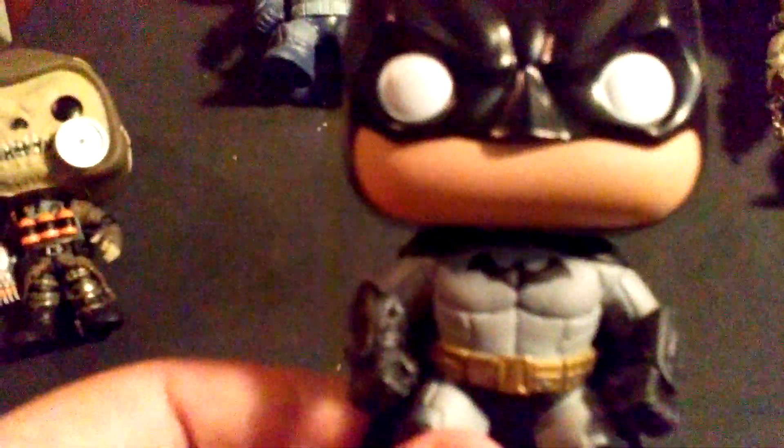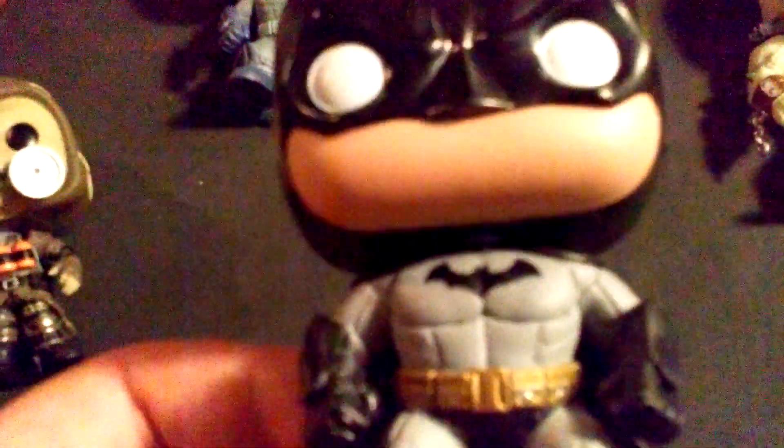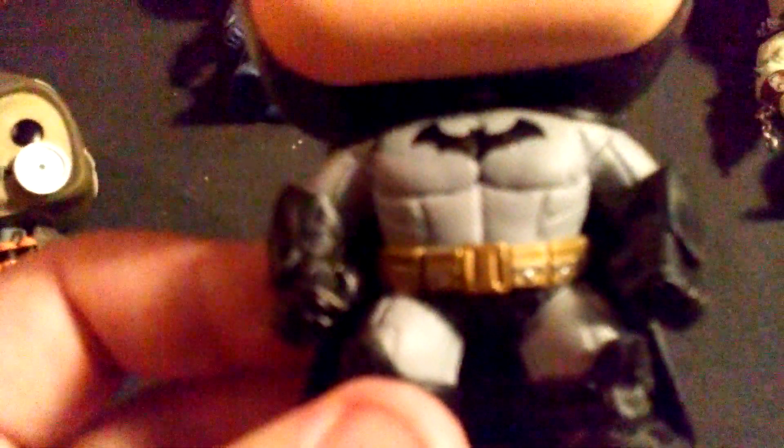The first one I have is my Batman Arkham Asylum Funko with his black cape, his black mask like the regular, his gray suit with black gloves and boots, and his gold belt and black Batman symbol. This is a really greatly put together Funko. His belt is pretty cool.